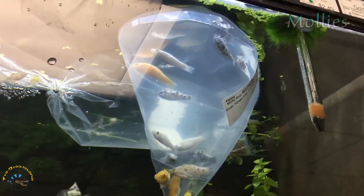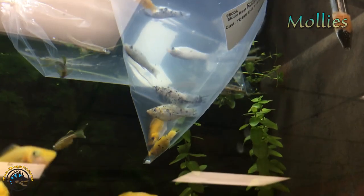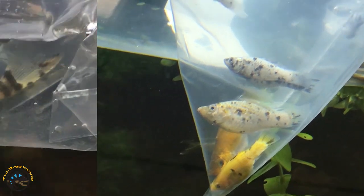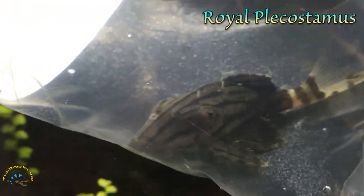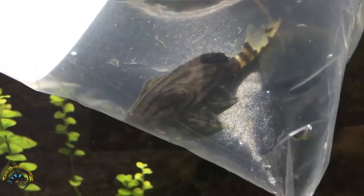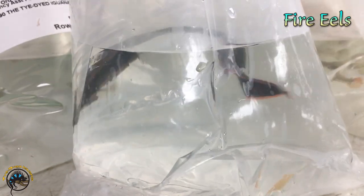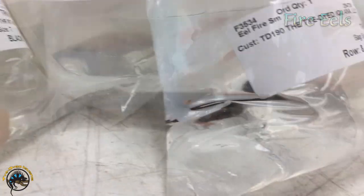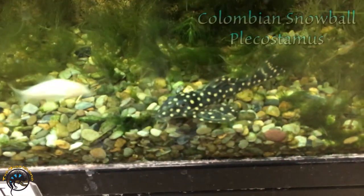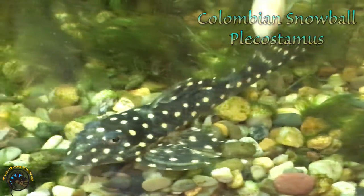And we got a bunch of new mollies - love the ones with the black speckling. Here's a royal plecostomus - really nice striping on this guy. And a Columbian snowball pleco - oh, he looks cranky.